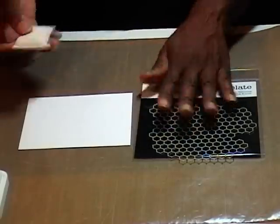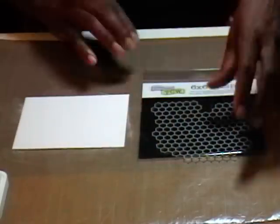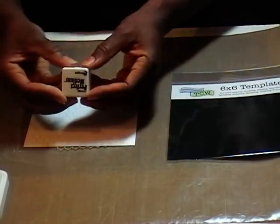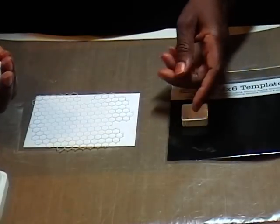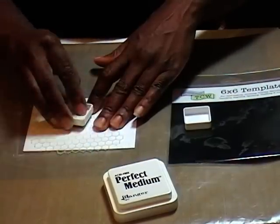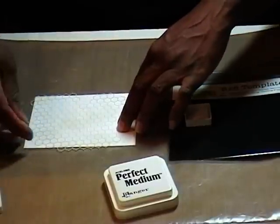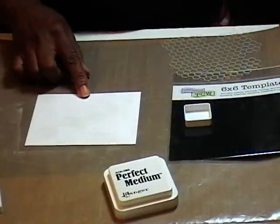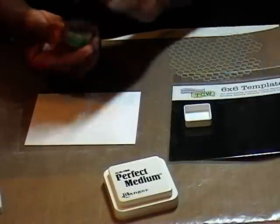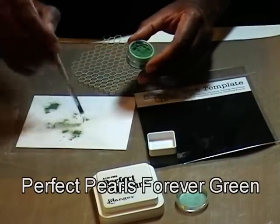I'm going to start first with the Chicken Wire template and I'm just going to put some anti-static powder across here because I'm going to use some Perfect Pearls. I have this little tiny Perfect Medium — I hope it's not too dried out; if it is, I'm going to go to my larger Perfect Medium. I think that's pretty much covered, so I'm going to move this and come in with some of my Perfect Pearls. I'm using Forever Green, just dumping a generous amount on there.